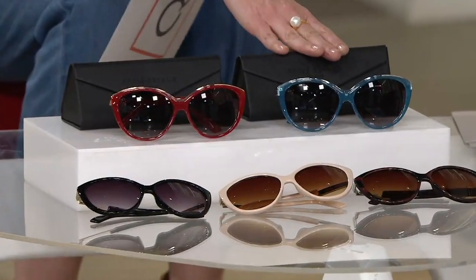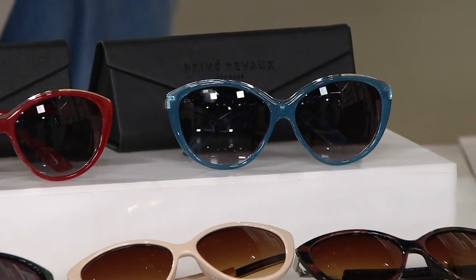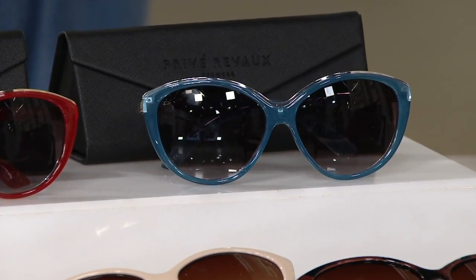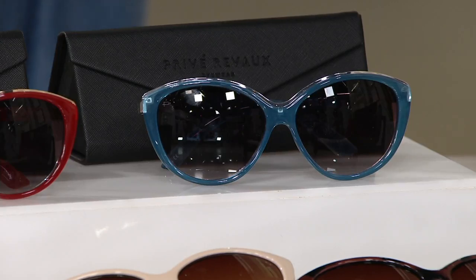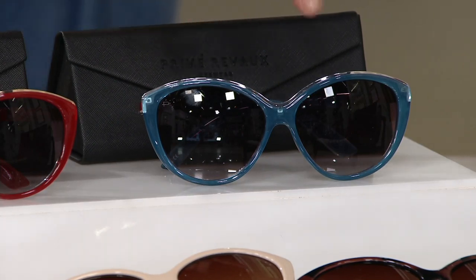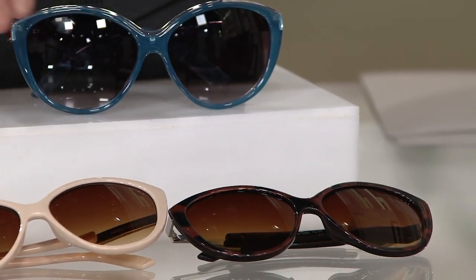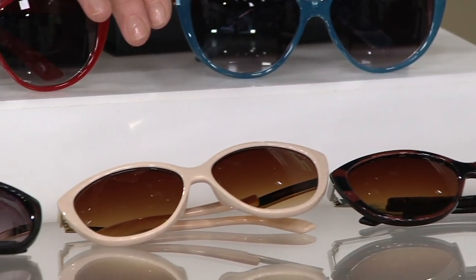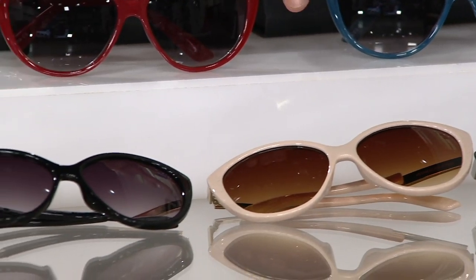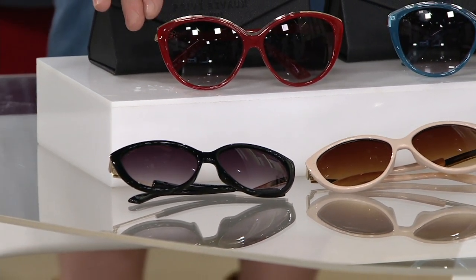Then we have the blue — isn't that beautiful? I'm actually lifting my lenses here. It's not turquoise; it's kind of that perfect Caribbean or maybe Mediterranean blue. Absolutely gorgeous. Then right down in front we have the tortoise, then we have the beige in the center — I actually own those and I love them. And then we have the classic black right there.